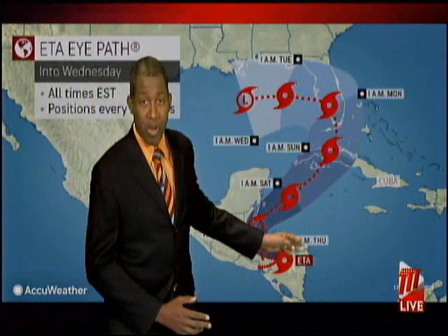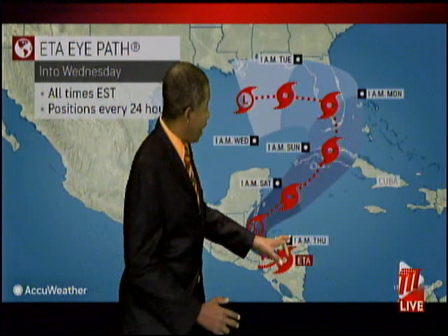Tropical storm ETA continues to pose huge problems across parts of Central America as it moves inland. The 28th named storm of the 2020 Atlantic hurricane season is positioned around the border of Nicaragua and Honduras, and it is slowly moving — and that's a problem because of the rainfall amounts. We're still seeing totals over 100 millimeters recorded in parts of Honduras, and out towards the Cayman Islands they've seen 100 millimeters total over the last 24 hours as well.